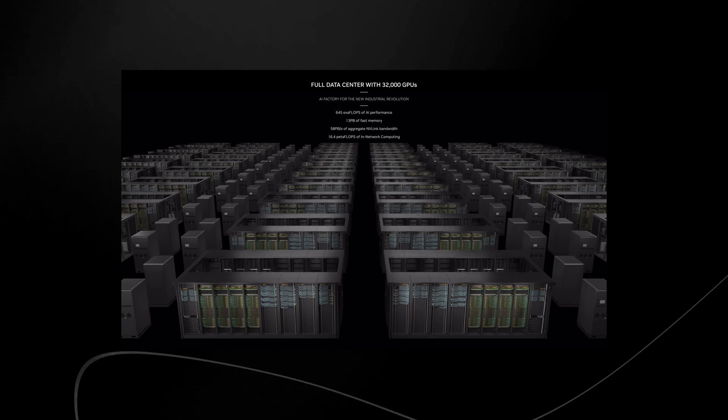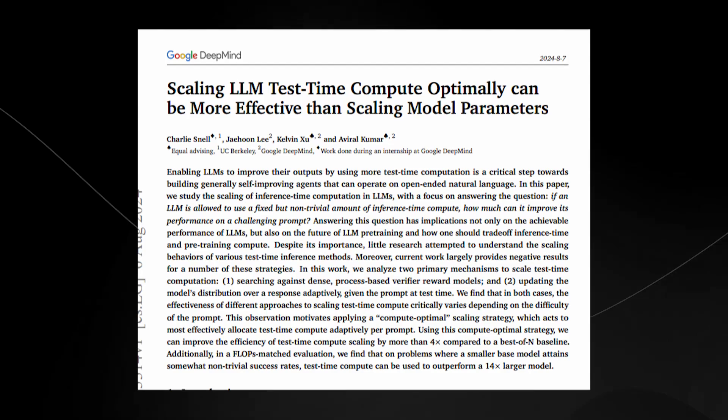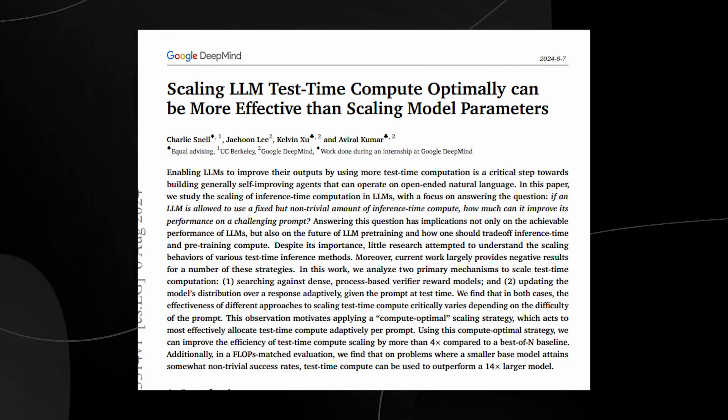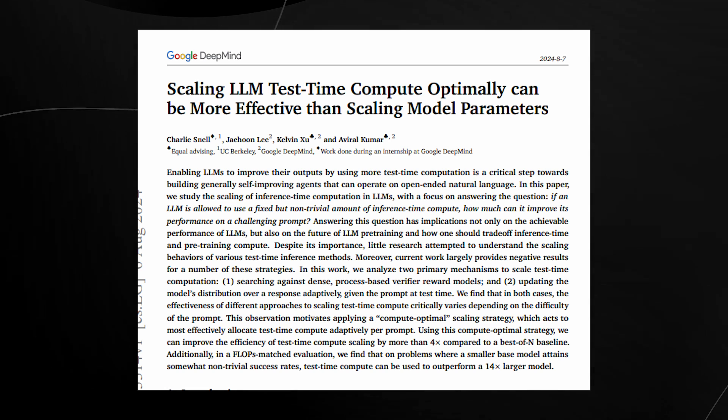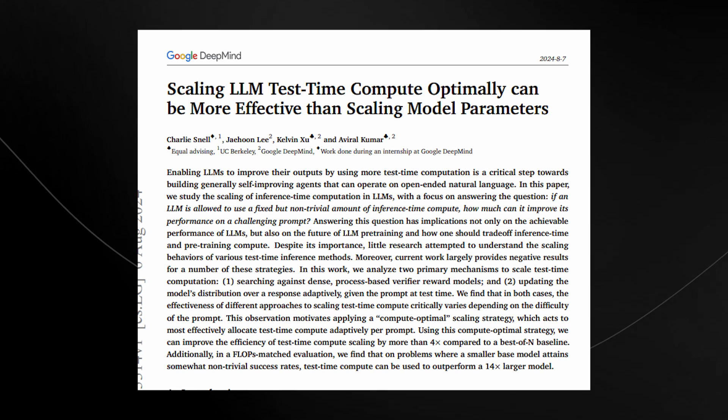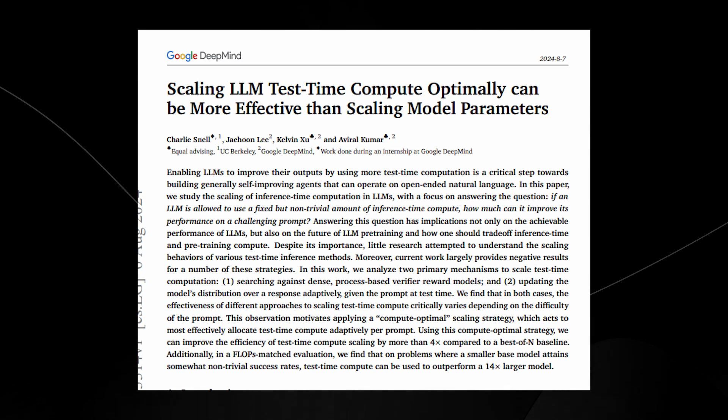This is why companies like OpenAI and Google are looking for smarter ways to achieve high performance without just throwing more compute and data at the problem. Now let's consider the trade-offs between these two approaches: scaling model parameters versus optimizing test-time compute. Scaling model parameters is a brute-force approach. It works, but it's costly, inefficient, and has diminishing returns as models get larger.